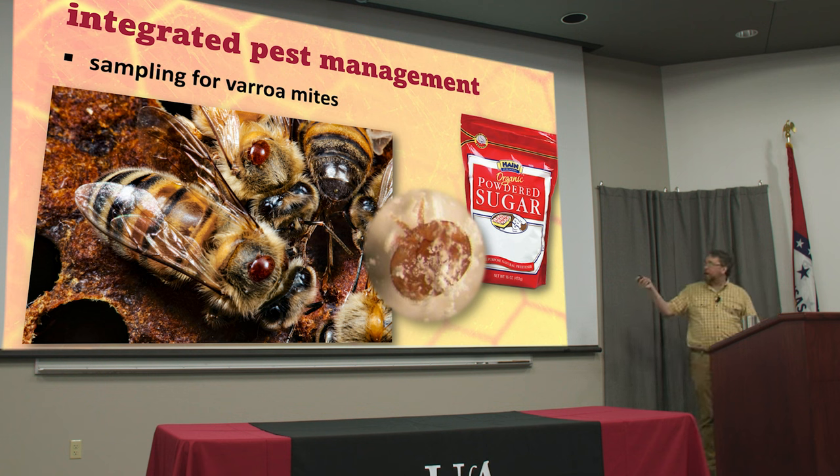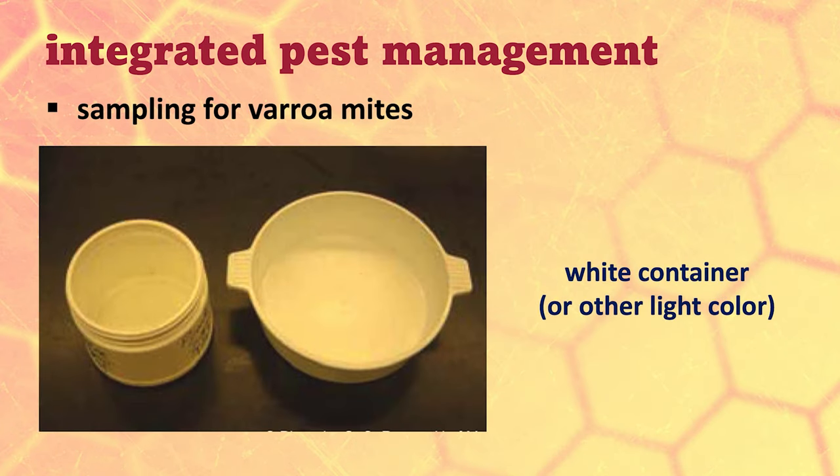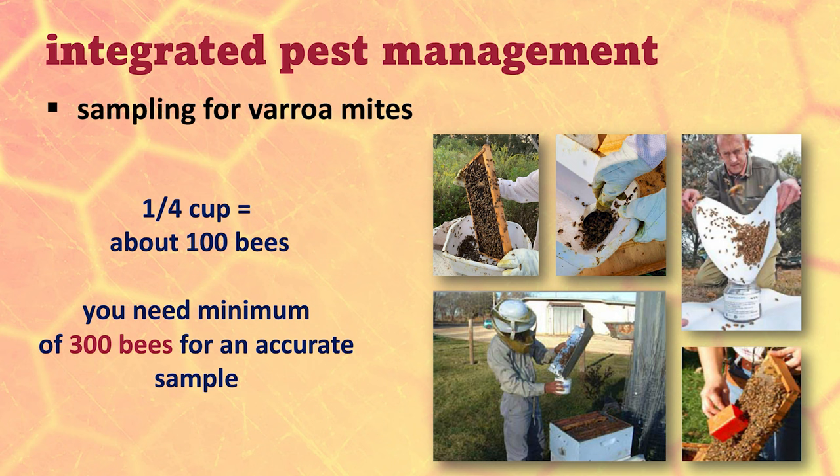When you want to sample for varroa mites, you can use powdered sugar. You get a regular canning jar — the kind where you can take the lid out and leave the metal ring. You want some eighth-inch mesh hardware cloth, and you get another container — light color works best. You'll need about 300 bees; a quarter cup is about 100 bees, so three-quarters of a cup gives you 300. Some people will take a plastic tub, shake or brush all the bees from a frame into it, and then use a measuring cup to scoop them out.